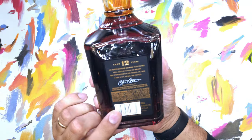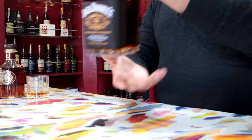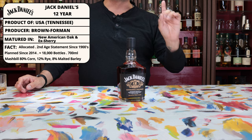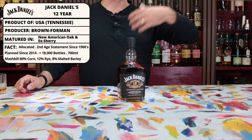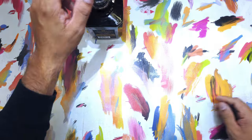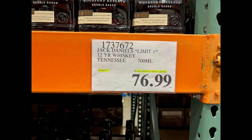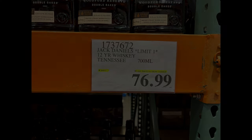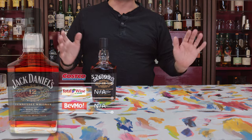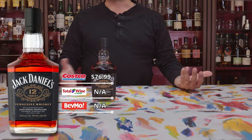It comes out in a 700 milliliter bottle, as you can see right there, because if they're going to make inexpensive whiskey they'll sell it to Americans here and also to Americans abroad in duty-free. The price here at Costco Valencia is $76.99, which is basically at or maybe even below MSRP. I can't seem to find these bottles anywhere — not at Total Wine nor at BevMo.